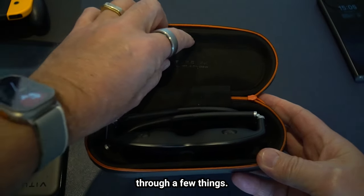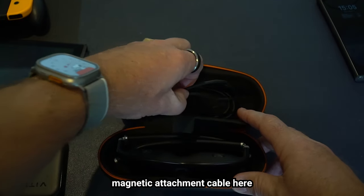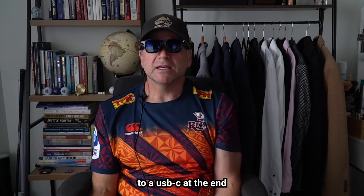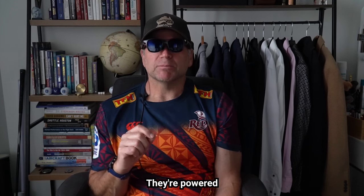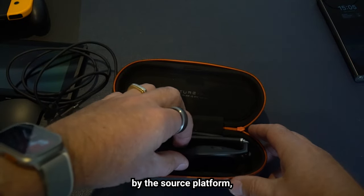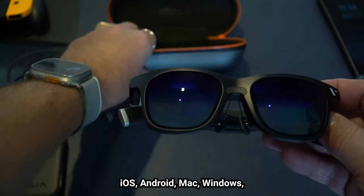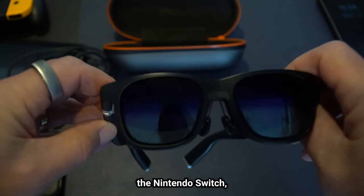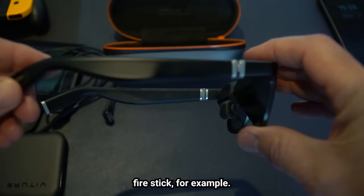These glasses have a magnetic attachment cable that goes to USB-C at the end, and there is no battery inside. They're powered by the source platform, and that source platform can include iOS, Android, Mac, Windows, the Nintendo Switch, and even HDMI, like an Amazon Fire Stick, for example.